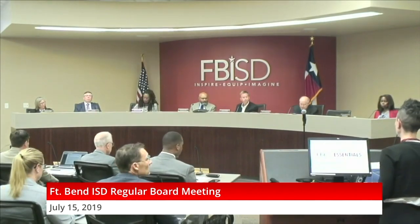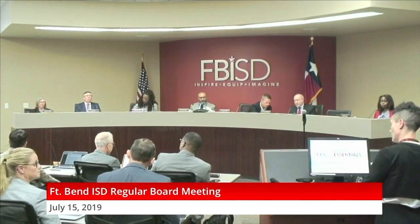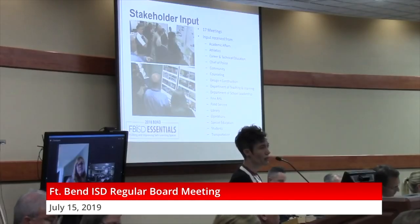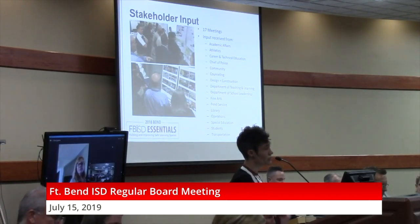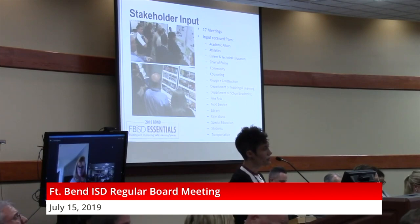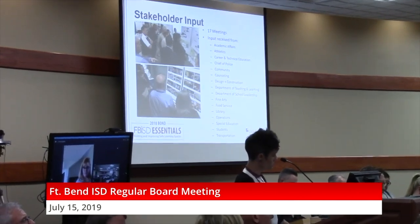Good evening, Board of Trustees and Dr. Dupree. Thank you for giving us the opportunity to share the schematic design for High School 12 with you this evening. This is a significant moment for the school district — a new high school doesn't happen every day, so there have been a lot of opportunities for input. We have had over 17 meetings during the schematic design process, meeting with all of the departments within the district, as well as community, parents, and students. This is the first time the new ed specs have been laid out on a site, really allowing all those groups to see what that looks like and how those relationships work.